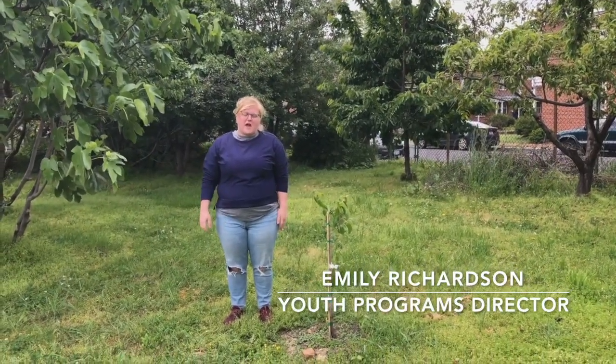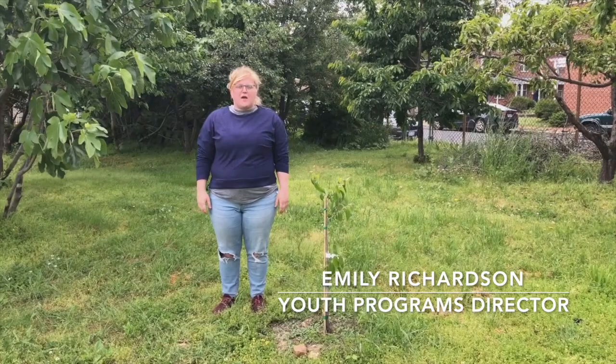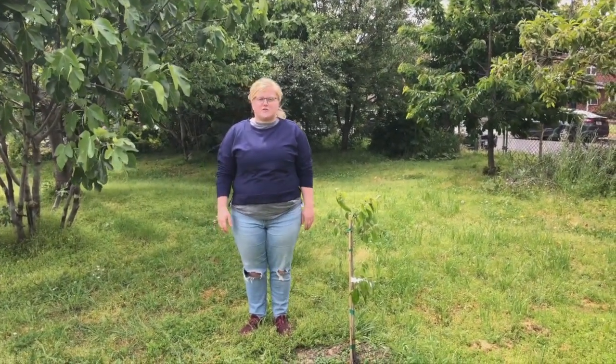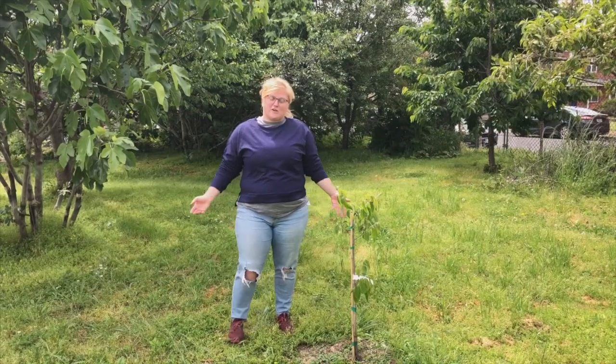Hi everybody, I'm Emily and I'm here at Common Good City Farm. Today I'm going to show you around our orchard. We wish you could be here too, but we're happy to have you joining us for the DC virtual farm field trip, and this is our orchard tour.